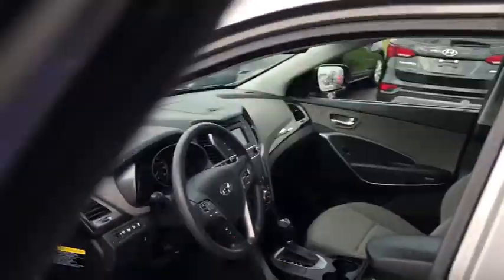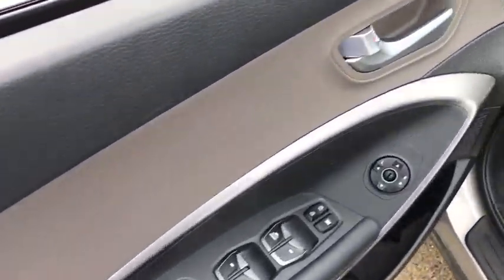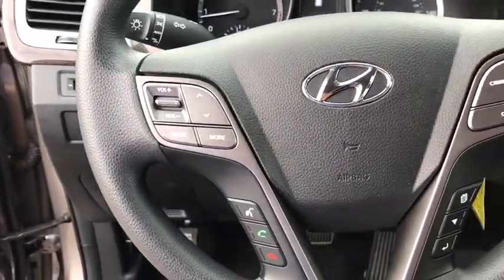Anti-lock braking system. Traction control. Stability control. All-wheel drive. Keyless entry. Steering wheel audio controls. Backup camera.